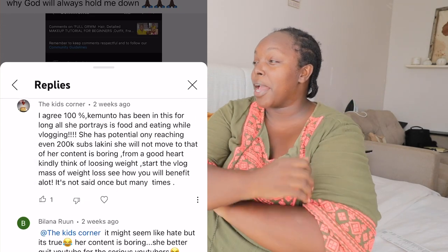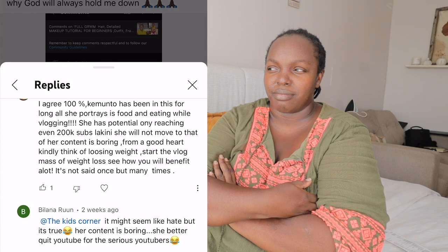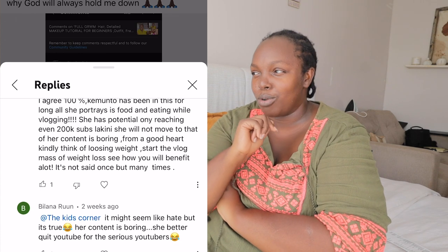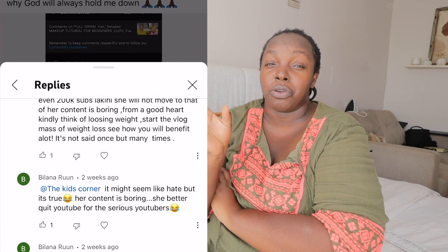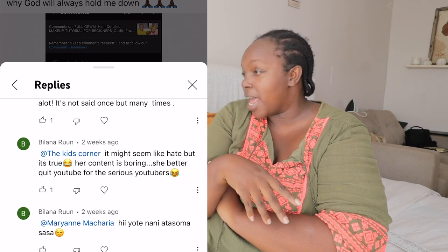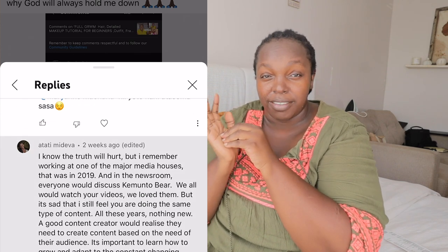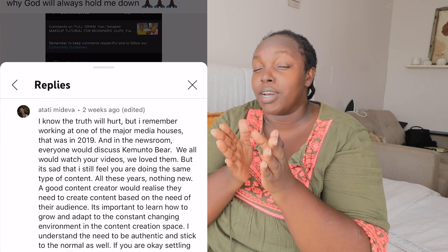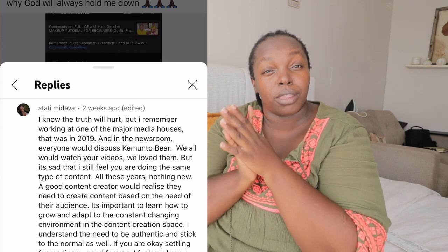You guys dragged me — the guys who watch with ulterior motives. This comment section was going wild. I don't know what content you guys want me to make. Like, I should travel on my savings just to please you guys, traveling from country to country just to keep up with the Joneses? Focus on me.